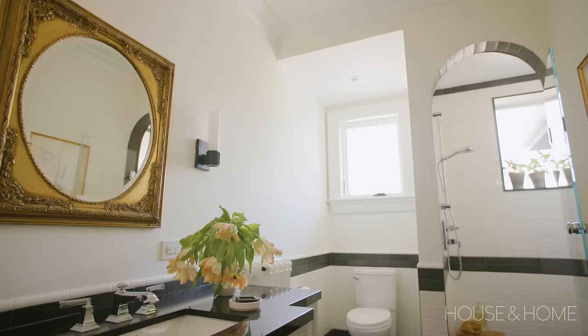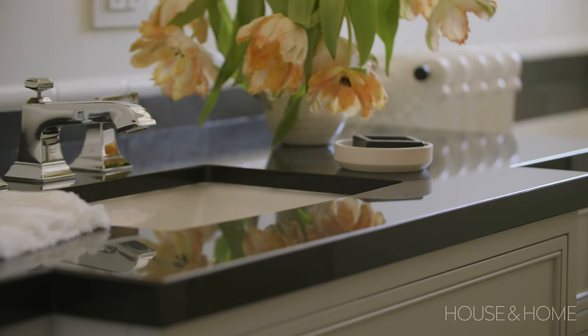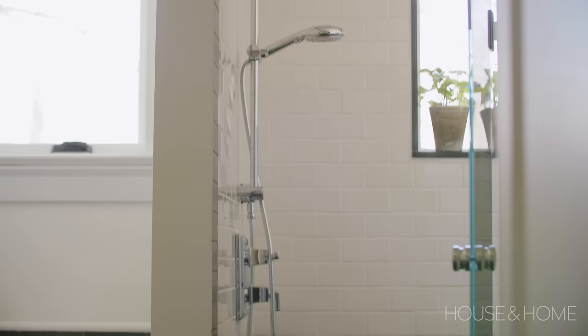Next to the office is the guest bathroom. We continued a little bit of that slightly more masculine energy when picking materials — it's black and white and just really clean and simple. My tiler did want to kill me when I told them we wanted an arched shower. That was a challenge, but they worked it out, and I'm very proud of how it came out.